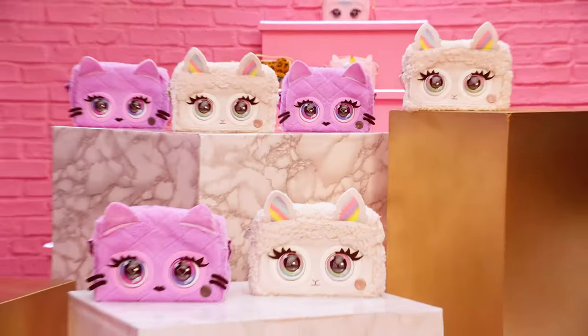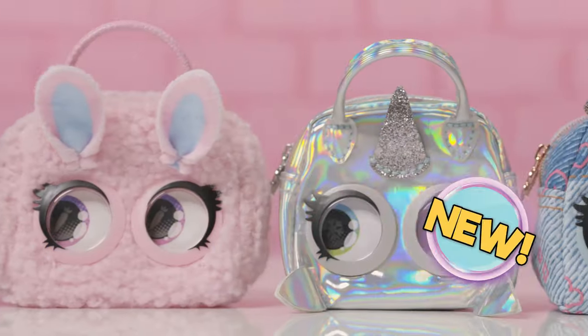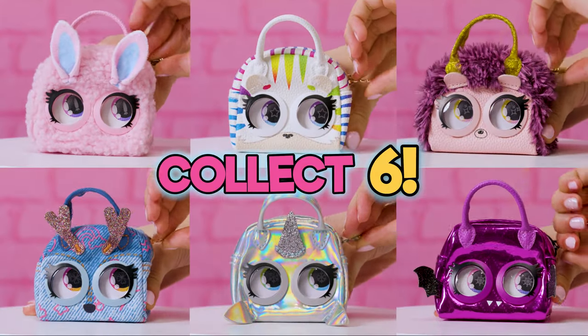Welcome to the new house of Purse Pets. We're getting an exclusive look at this season's hottest fashion drops. Say hello to your new micro mini Purse Pets. Tiny Totes, mega mood. These micro Purse Pets have major attitude and we're here for it.